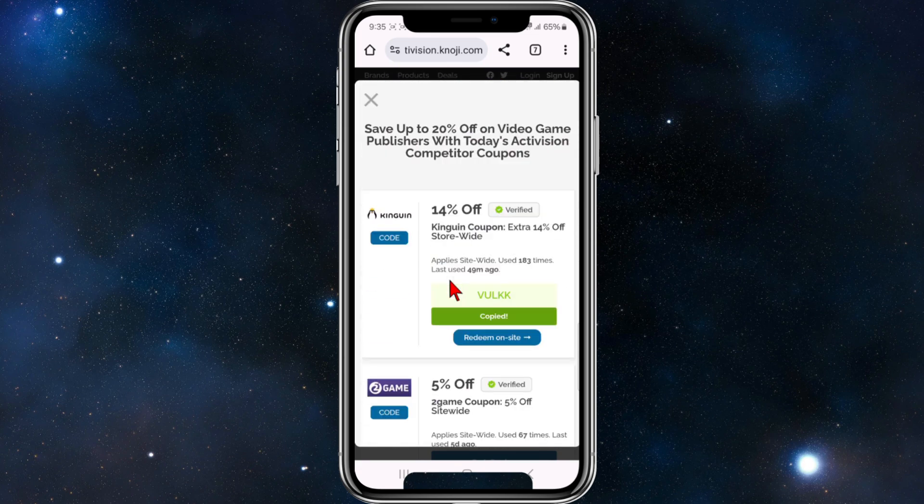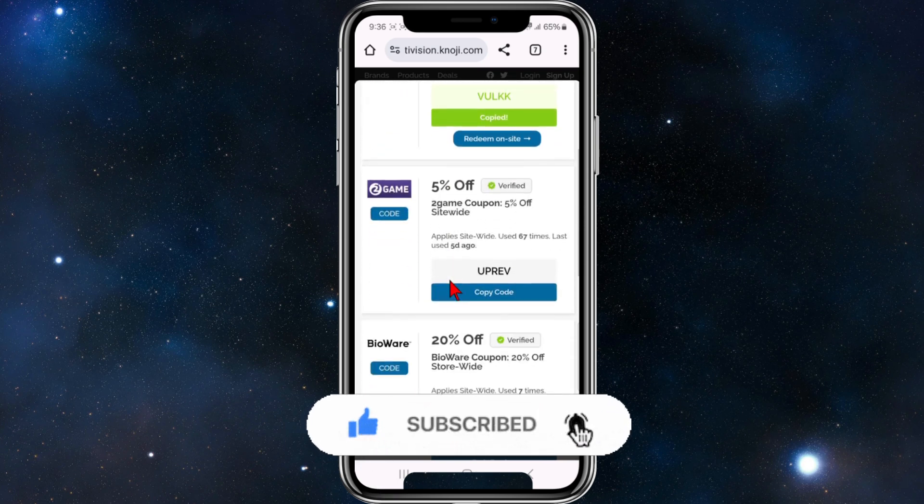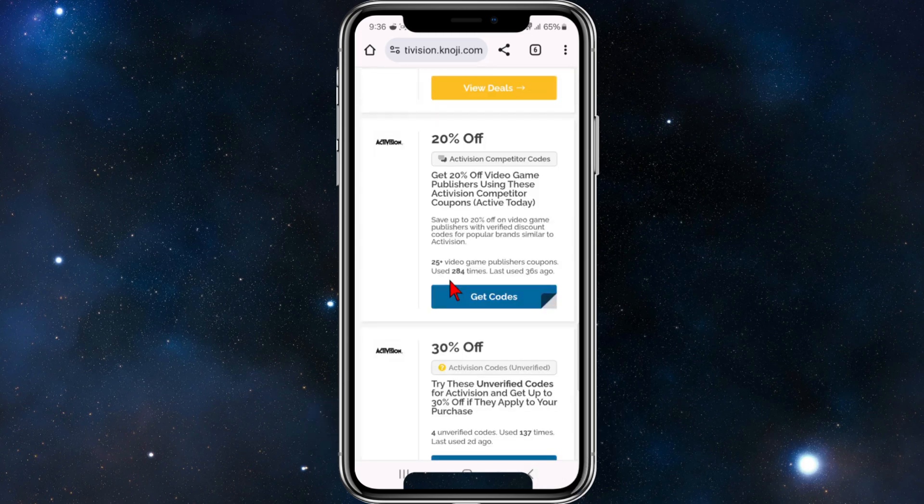Some codes can be more or less in terms of percentage, and they do expire, so be sure to check out different coupon or promo code deals on this website to get the most up-to-date one that works.